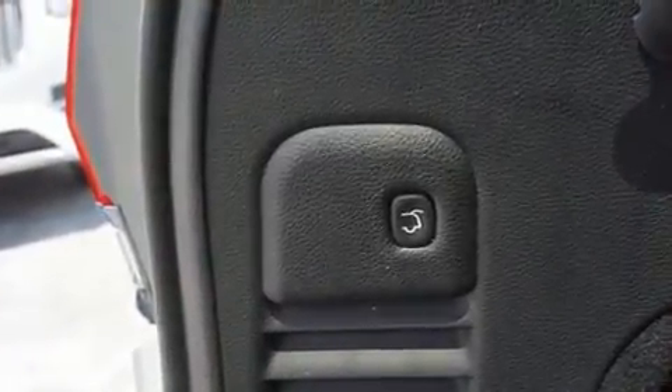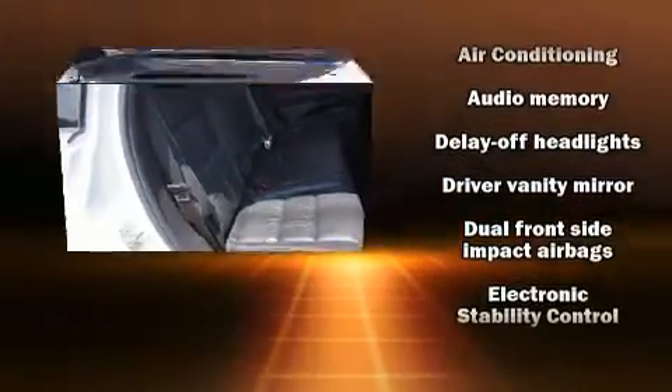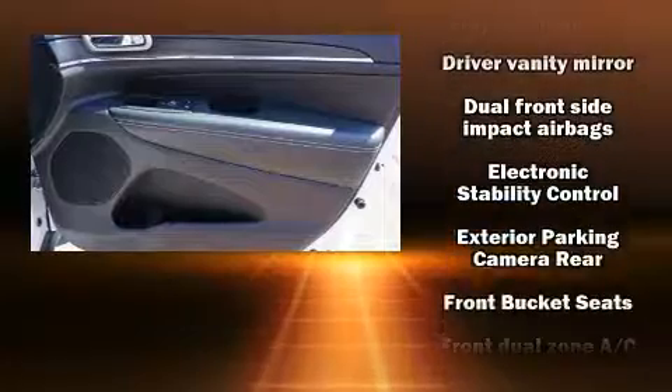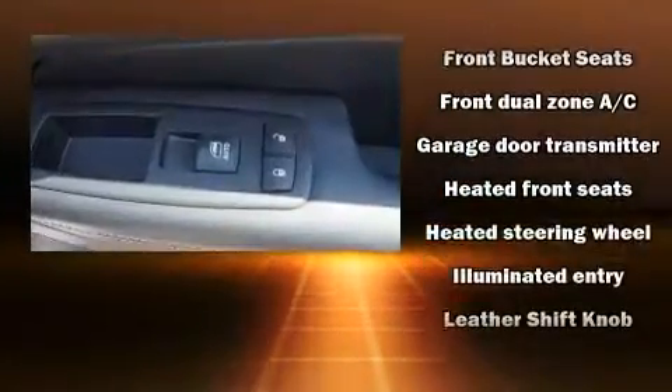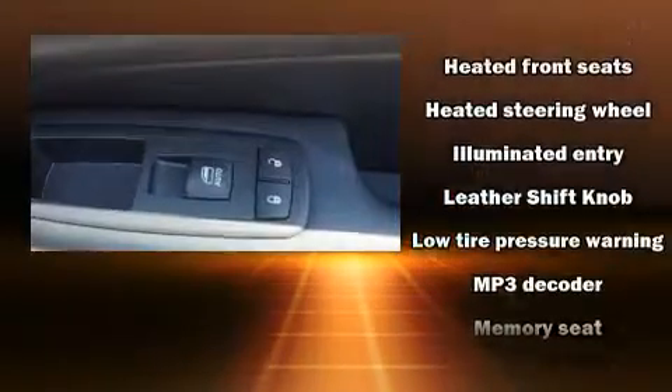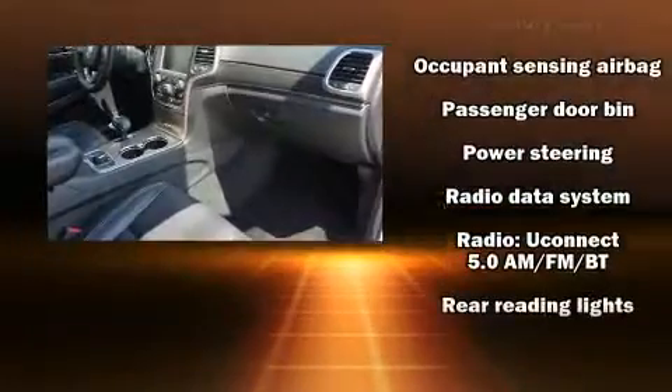Passengers are protected by various safety and security features, including front and side impact airbags, brake assist, anti-whiplash front head restraints, a panic alarm, and four-wheel disc brakes with ABS. For added security, Dynamic Stability Control supplements the drivetrain.